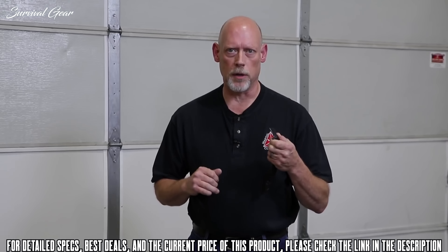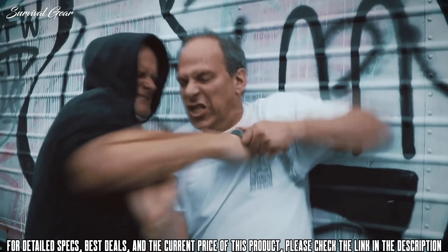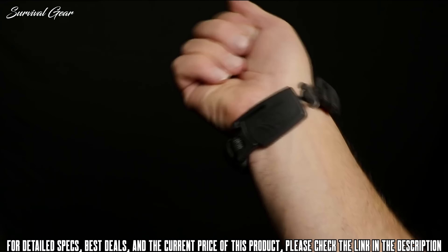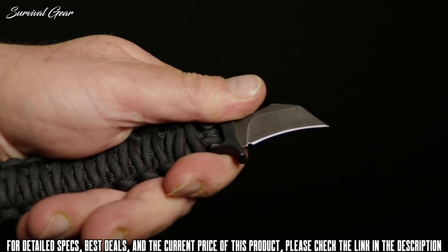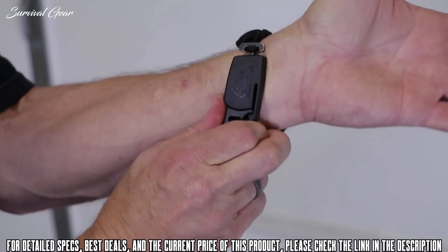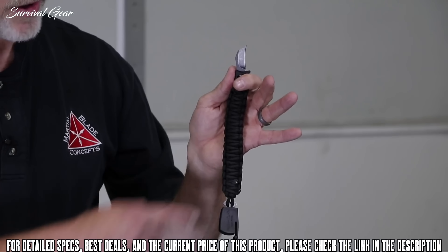The Paraclaw from Outdoor Edge solves this problem in a unique way by keeping a small but very potent knife instantly accessible at all times, even if you find yourself grabbed, choked, or in some other disadvantaged position. The Paraclaw combines a paracord bracelet with a patent-pending buckle design that conceals a compact, extremely sharp hawkbill blade. The buckle holds the blade securely, yet allows it to be drawn quickly and easily when needed.